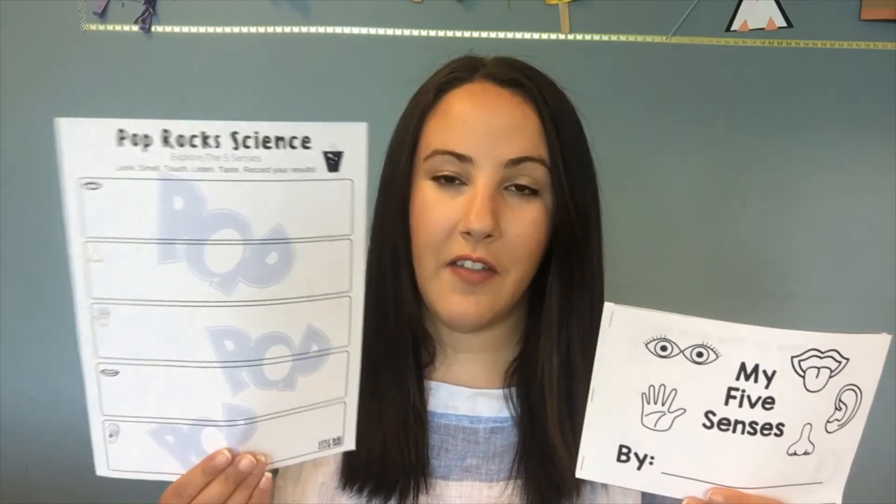If you weren't able to pick up a bag of supplies at the library, we did include a link right in the description of the video that links you to this booklet and this recording sheet that you can print off and use when doing activities about your five senses. Thank you so much for watching today. Today was a simple lesson on your five senses and how they're used in the world around you every minute of every day. Thanks again for watching, and I hope to see you soon. Bye!